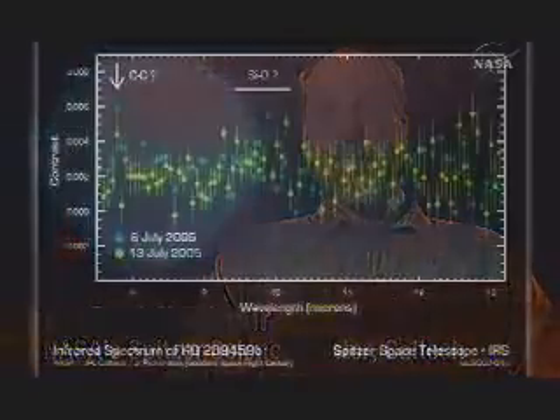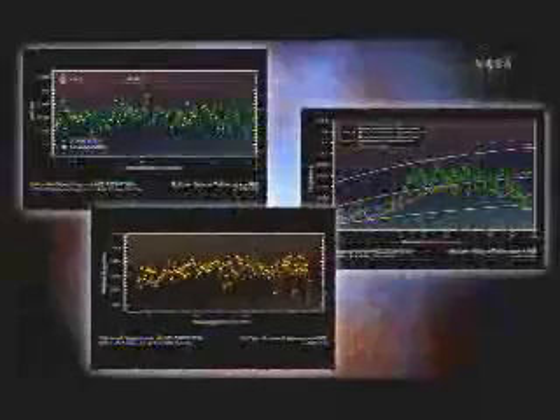Two, actually three different teams basically found the first real spectra of a planet around a different star. And that's a pretty big deal.